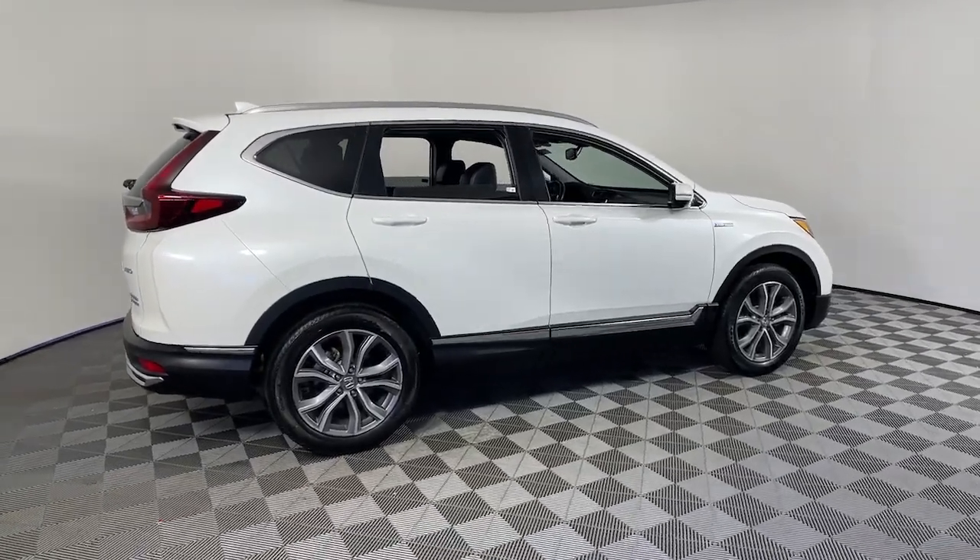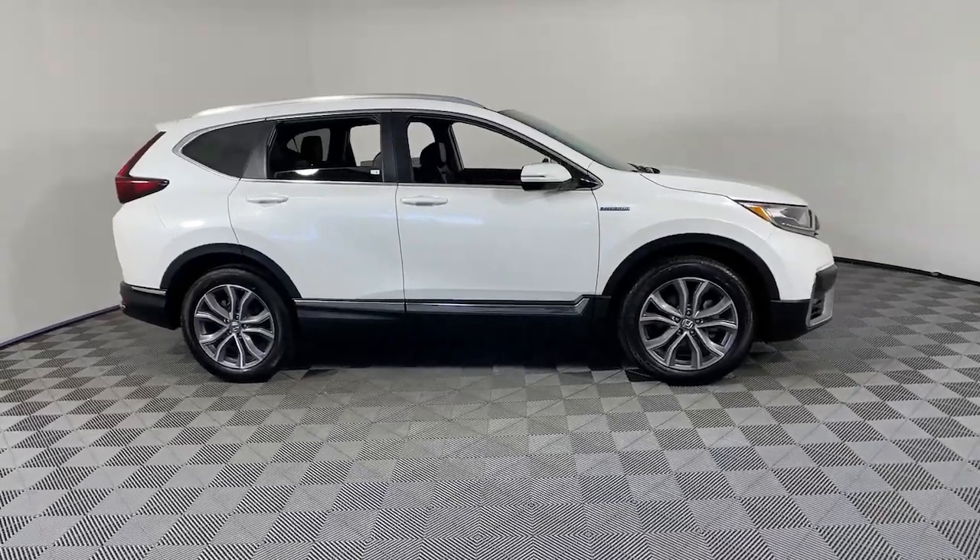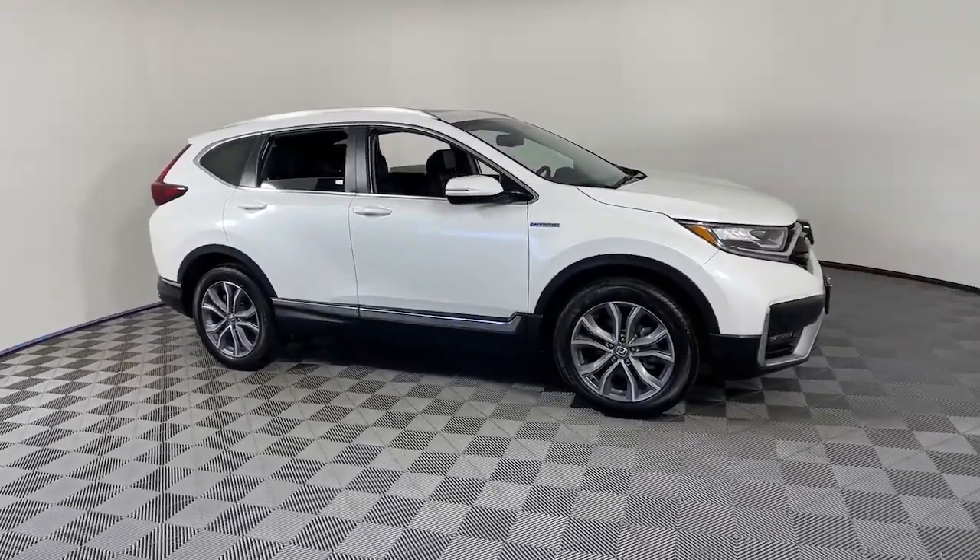You just found the 2020 Honda CR-V Hybrid. This vehicle is an outstanding buy with fewer than 25,000 miles on the odometer.